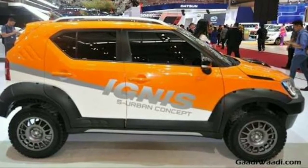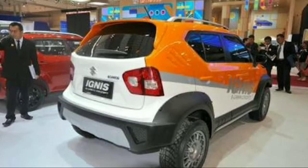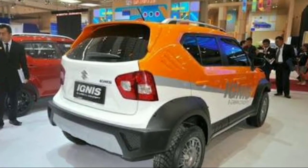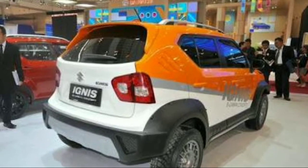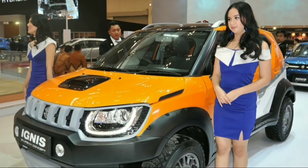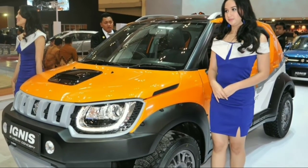The new Ignis also has a bumper with new auxiliary lights, fat plastic cladding all over the car, and the bonnet now receives a new air scoop. The vehicle also has custom off-road tires which would make it very easy for drivers to ride off-road.